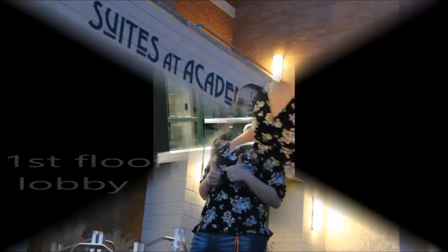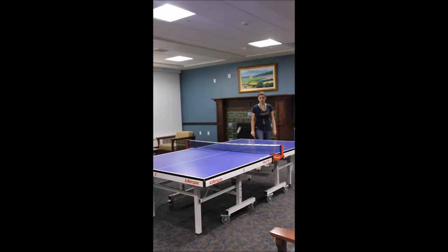Welcome to the Suites! Here's our lobby, where a lot of people come and hang out. Over here we have a ping-pong table, where everyone comes and has tournaments with their friends. And it's a lot of fun.